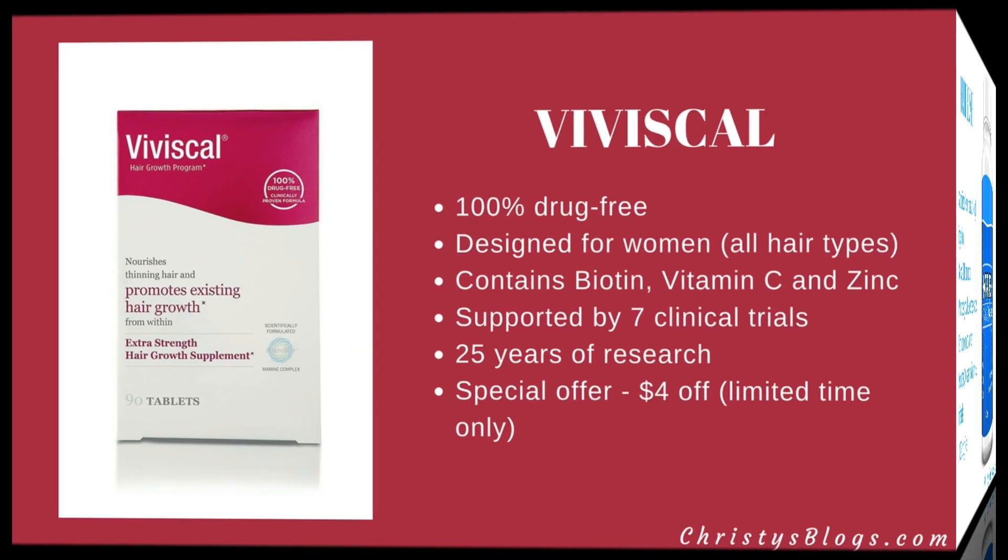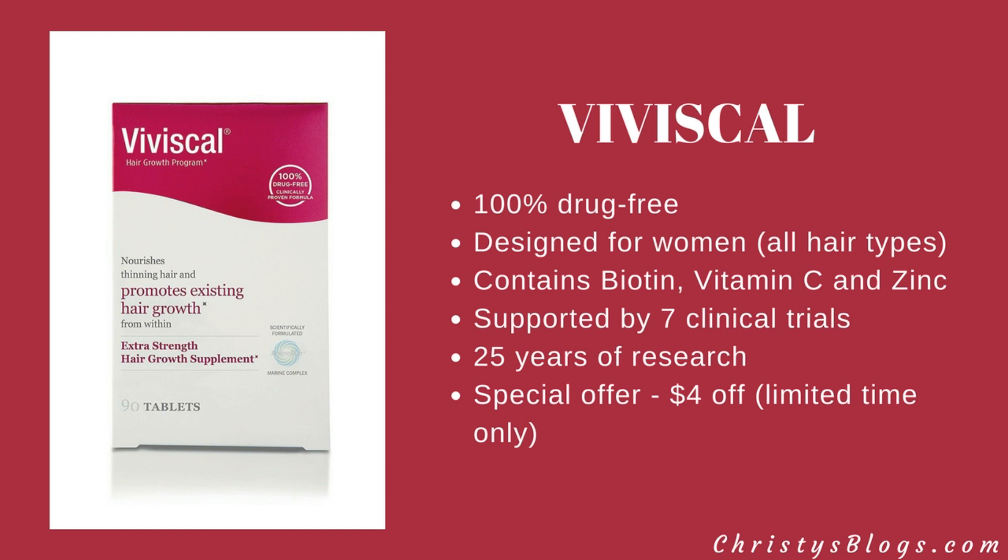Next is Viviscal, which is 100% drug-free and designed for women of all hair types. It contains biotin, vitamin C, and zinc. There have been seven clinical trials supporting this product, backed by 25 years of research. Right now on Amazon there's a special offer for $4 off — depending on when you're watching, that may not still be available, so grab it quickly. I'll put the link below.